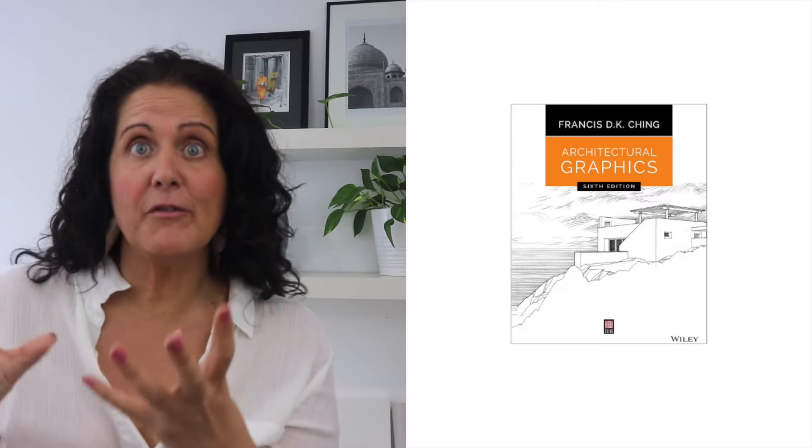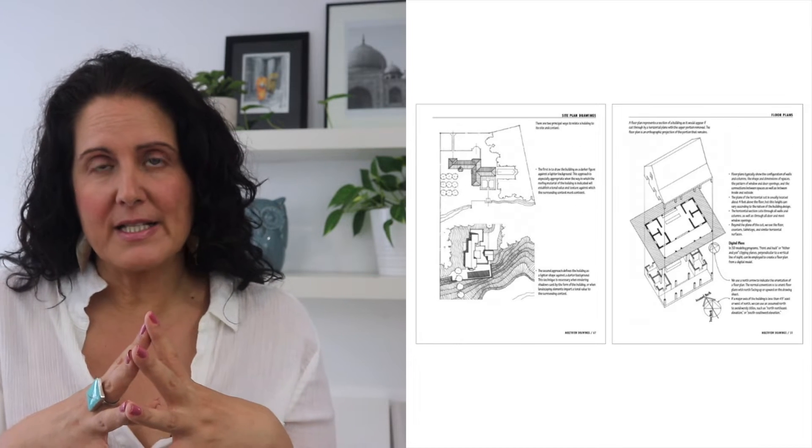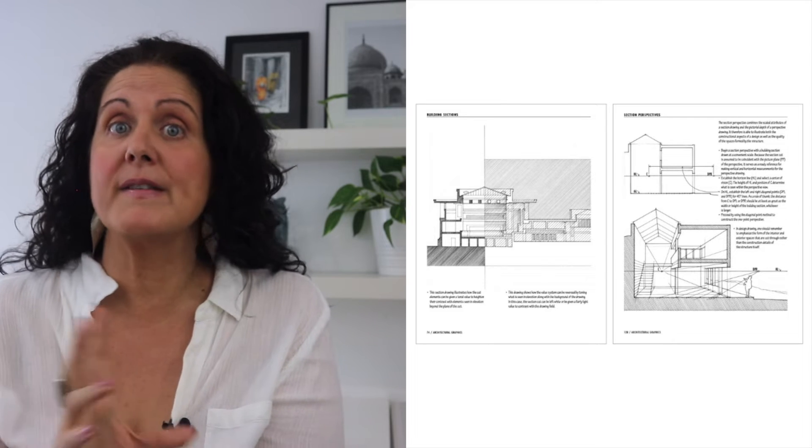'Architectural Graphics' covers similar information but not as much of it. It's more specific to architecture with less emphasis on general drawing and includes a summary of architectural drawing equipment, which is quite useful. So have a look at both and see which one appeals. I recommend these because there are clear explanations and illustrations of different architectural drawing techniques that you can study and emulate, hundreds of drawings for inspiration, and it's an ongoing reference about good communication conventions at whatever stage of your drawing journey.